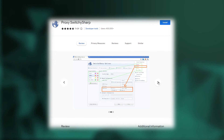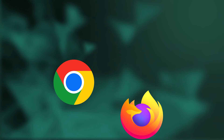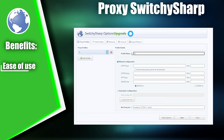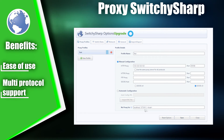Moving on to second place, we have Proxy Switchy Sharp, a browser tool that allows users to manage their proxy settings. The extension is available for popular browsers such as Google Chrome and Mozilla Firefox and is easy to install without requiring additional configuration. You can add your proxy servers to the list, select the desired server, and click the Apply button. You can set up different proxy servers for different tasks and easily switch between them. The extension supports various protocols, including HTTP, HTTPS, SOCKS4, and SOCKS5.